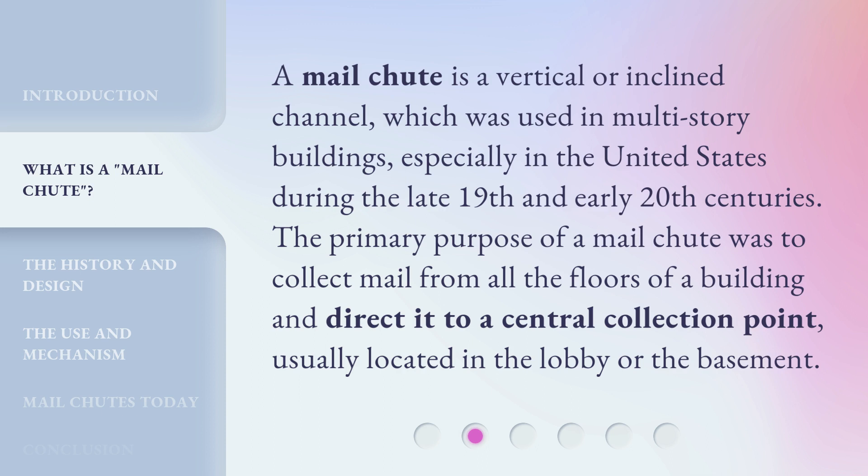A mail chute is a vertical or inclined channel which was used in multi-story buildings, especially in the United States during the late 19th and early 20th centuries. The primary purpose of a mail chute was to collect mail from all the floors of a building and direct it to a central collection point, usually located in the lobby or the basement.